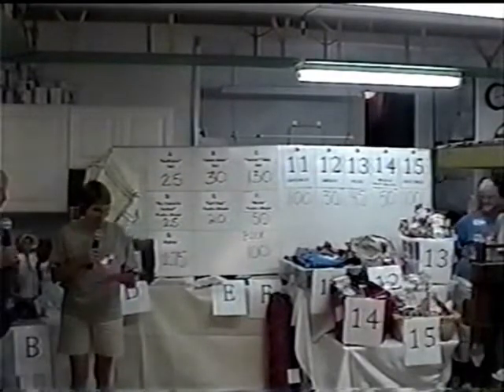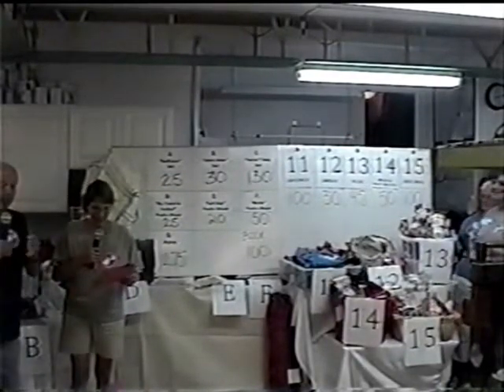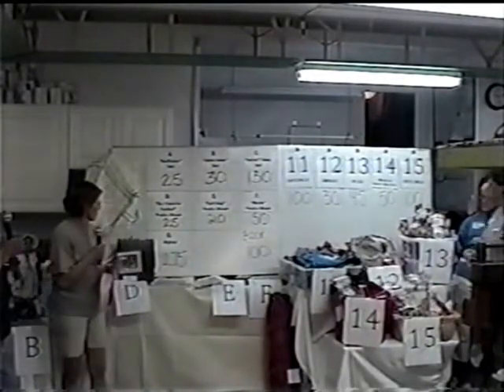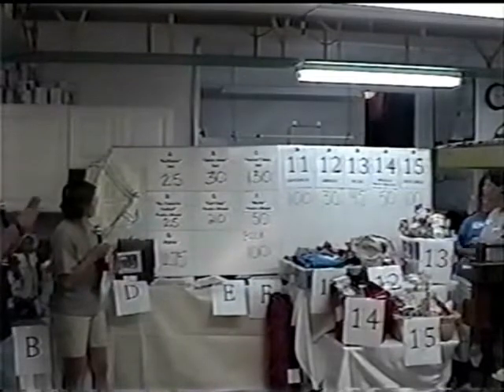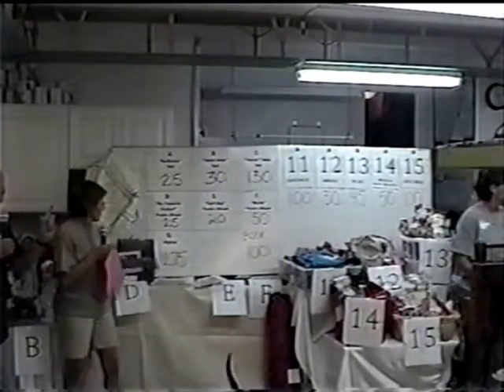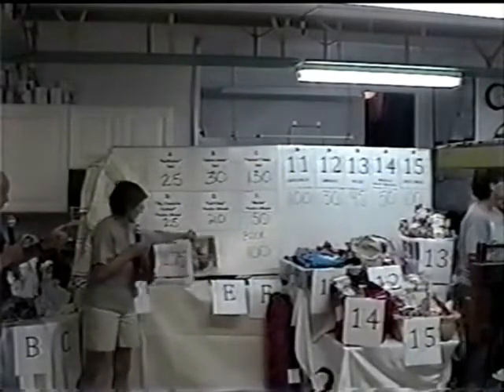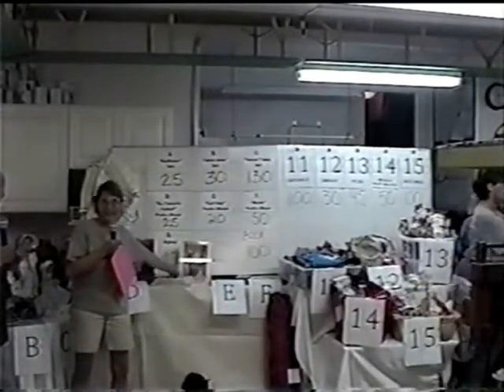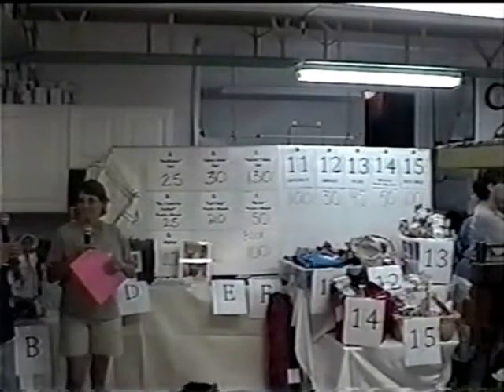Folks, we want to remind you at home that if you want to call in and give us a bid, we have basket number 11 — still called the Canton Cat. And with that one, if you go to the Canton Cat, they will give you a three-hour tour. It won't be like Gilligan's three-hour tour — this is a real tour.